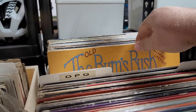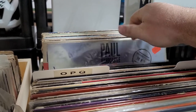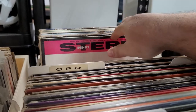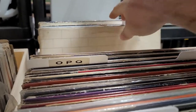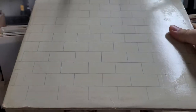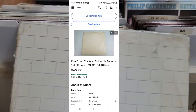Next up is a record that came out of the $400 locker. It would have sold for way more if it was in really good condition, but I'm happy with the price. This is Pink Floyd's The Wall — the cover's in pretty beat-up shape and the record had some issues too, but it wasn't as bad as the cover. This sold for $49.99.